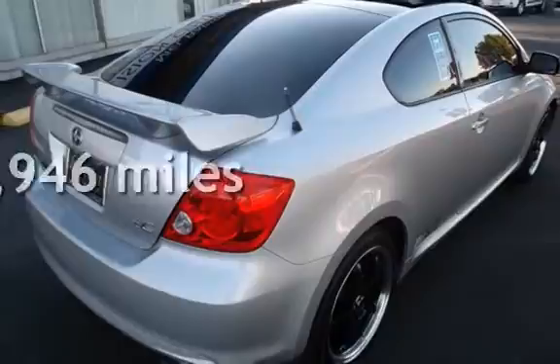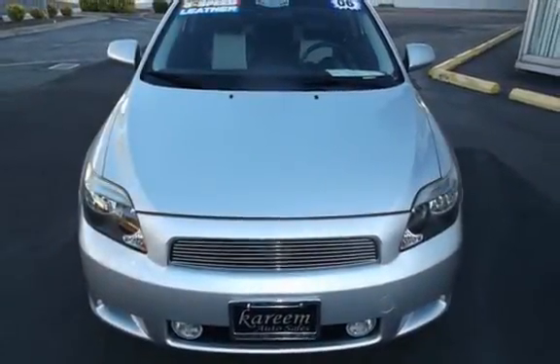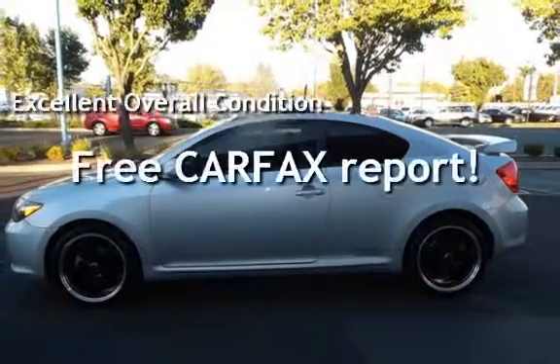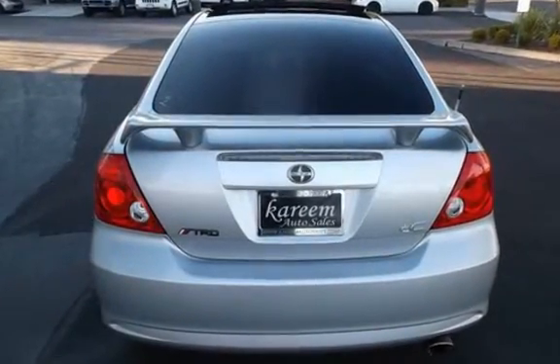This Scion has less than 70,000 miles on the odometer. This vehicle is in excellent overall condition and qualifies for the Carfax buy-back guarantee. Ask to see the free Carfax Vehicle History Report.